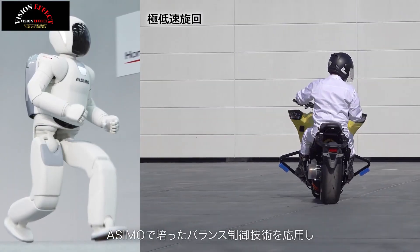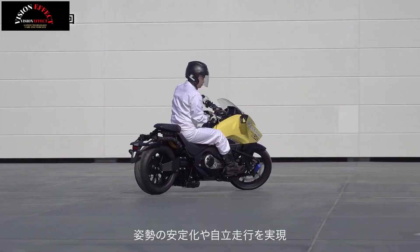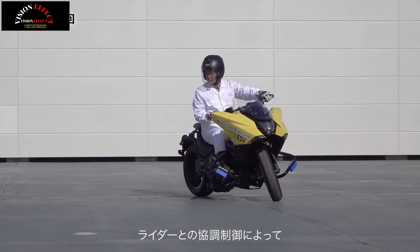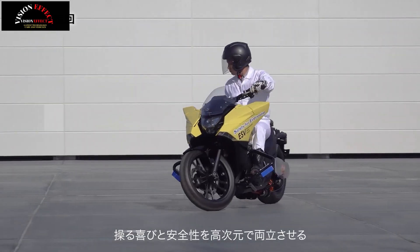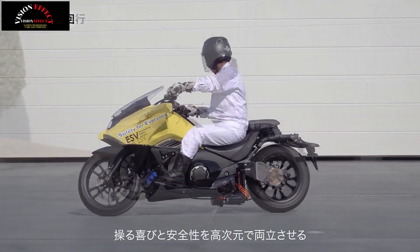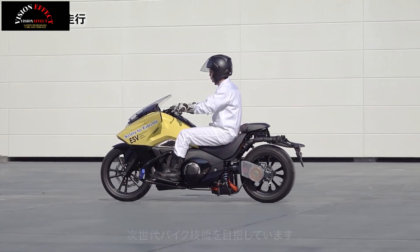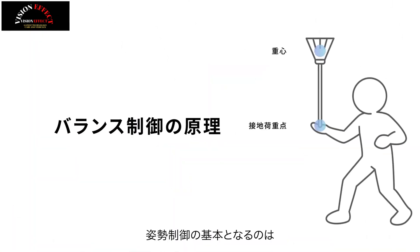Speeds between two and three miles per hour are among the most challenging for maintaining a motorcycle's upright position, and Honda is leveraging its experience from the development of the Asimo robot and the Uni-CUB scooter-like transport vehicle to ensure motorcycles can balance themselves or assist riders at low speeds.